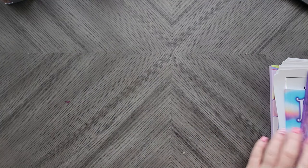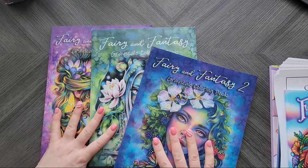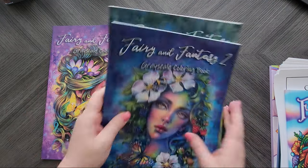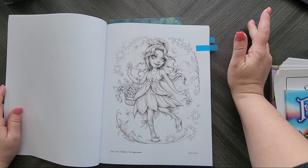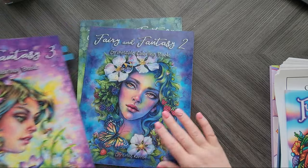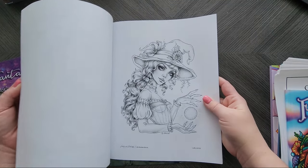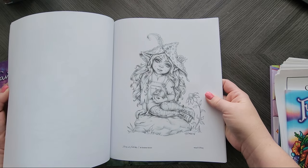Speaking of Christine Caron, she has books on Amazon — it literally says it in the title: Fairy and Fantasy. This is Fairy and Fantasy One, Two, and Three. This month I was going to try coloring a couple of images from Fairy and Fantasy Three, which is on the upgraded Amazon CreateSpace paper — thank you Christine for doing that, so it's not the crummy paper. Fairy and Fantasy Two also has some great ones, though remember it's not all fairies since it says 'Fairy and Fantasy.'